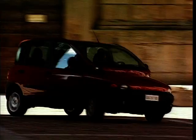Stay tuned and join us in part two in the world of unusualness for our top four unusual cars.